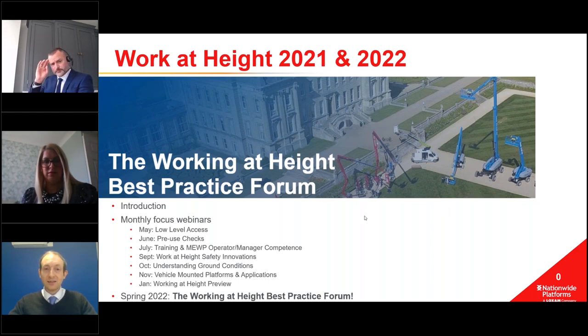Starting this month we have low-level access and safety, and efficiency working at low levels. In June we've got a webinar about pre-use checks and the efficiencies those can drive. In July we're covering training for both new operators and managers, and we'll be covering working at height safety innovations. In October we're covering ground conditions, and in November vehicle mounted platforms - from small van-mounted cherry pickers all the way to the 90-metre truck-mounted platforms.